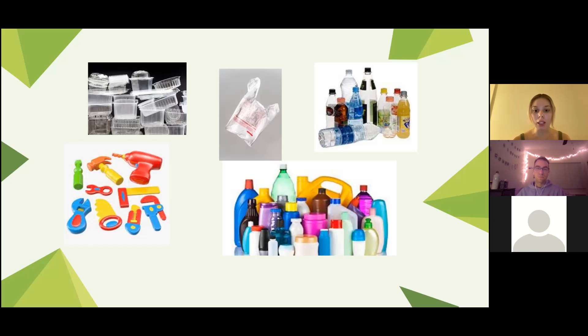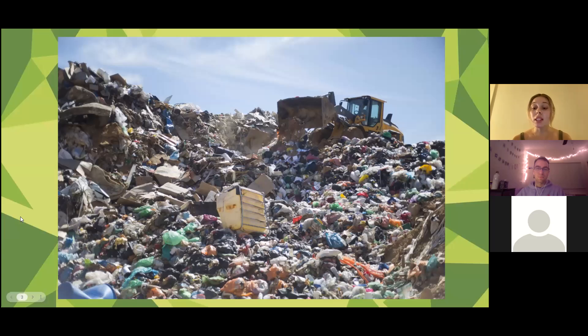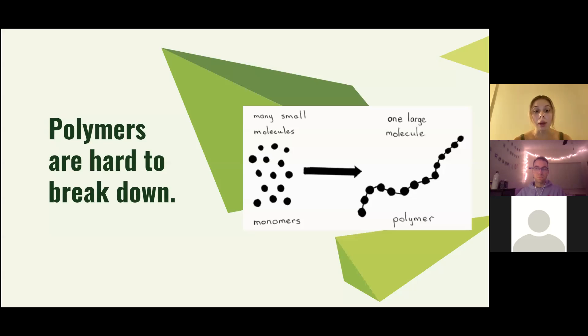What happens once we're done using them? Well, we just throw them away, but this has become a major problem because it adds to pollution. Plastics are made of materials found in nature such as gas, oil, coal, minerals, and even plants. But the way the atoms and molecules are arranged is very important. Plastics are simply chains of similar molecules linked together, called polymers — that is why some plastics begin with 'poly.' However, these same polymers are hard for organisms to break down, so once thrown away they become trash that's very hard to get rid of.